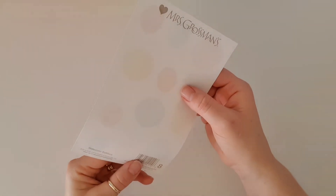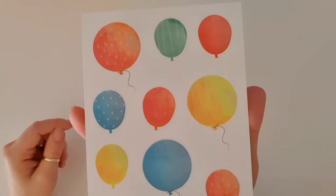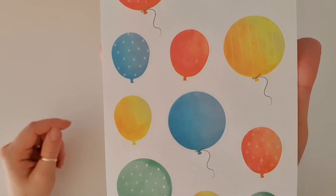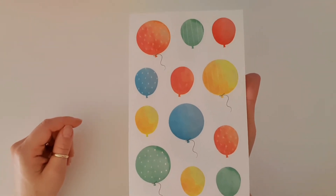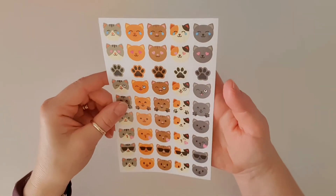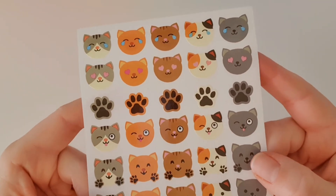These ones are watercolor balloons — I love balloon stickers! They are so great for birthday cards, decorating envelopes, or if you're doing a planner spread for a birthday week. Gorgeous.